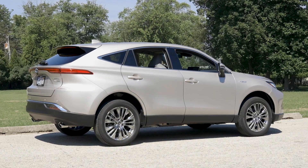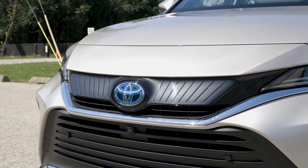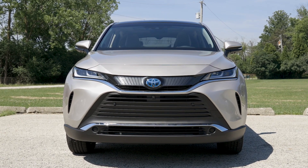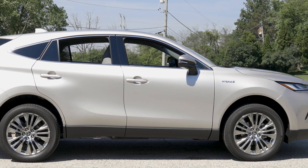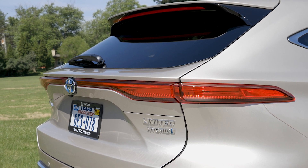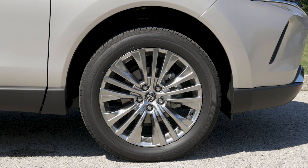The Venza immediately becomes one of the more handsome offerings in Toyota's lineup, with a toned-down, less gaping version of Toyota's signature grille design. The front styling actually makes the Venza look fairly narrow head-on. The sides are nicely sculpted but otherwise unremarkable — not a bad thing in an SUV — before ending at a dramatic liftgate design that's more Range Rover Velar than Toyota SUV. Wheel choices are either 18 or 19 inches; these are 19s.